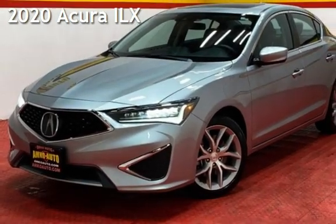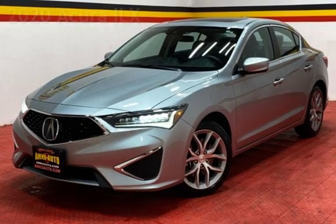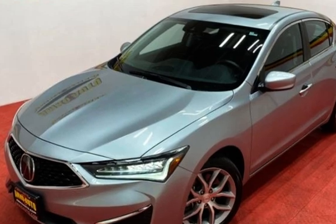Presenting a pre-owned 2020 Acura. This four-door sedan has a four-cylinder, 2.4-liter i4 engine, with front-wheel drive, and an automatic transmission.